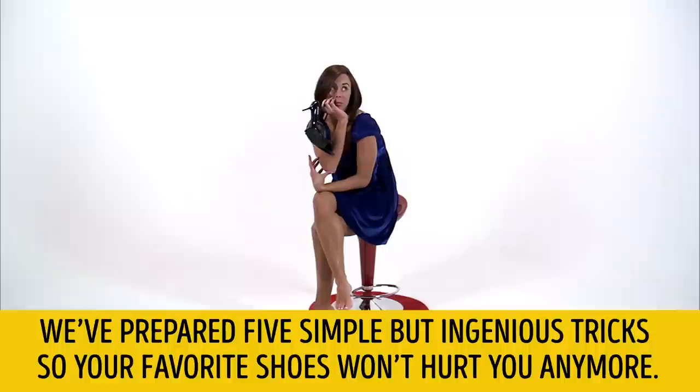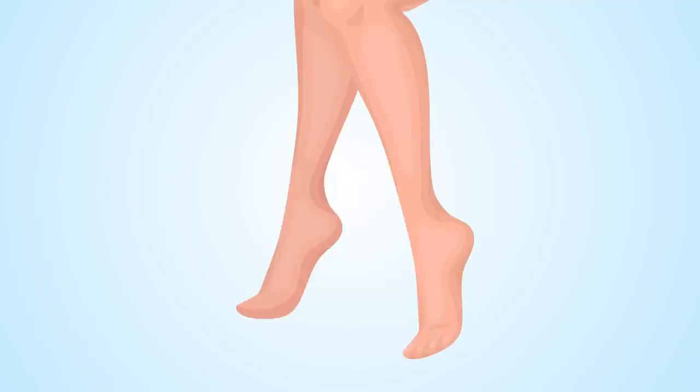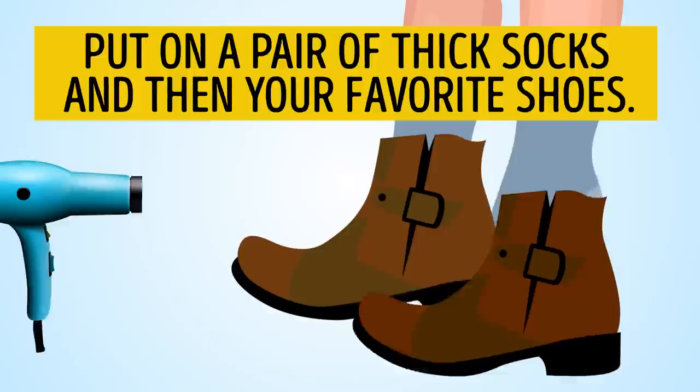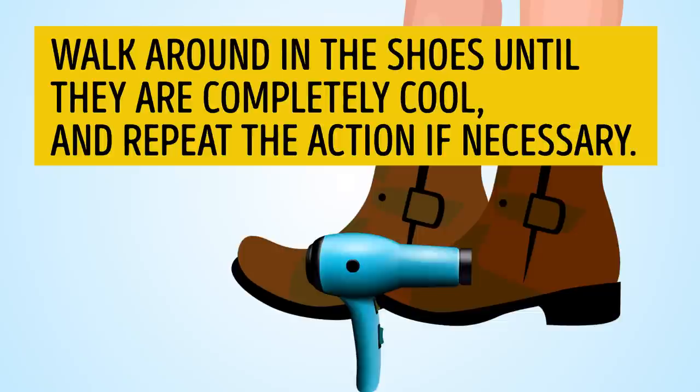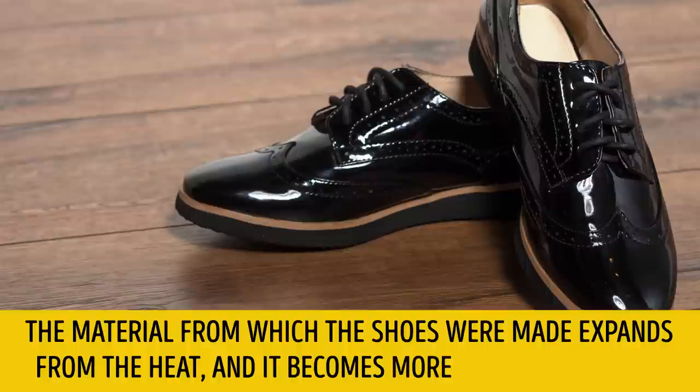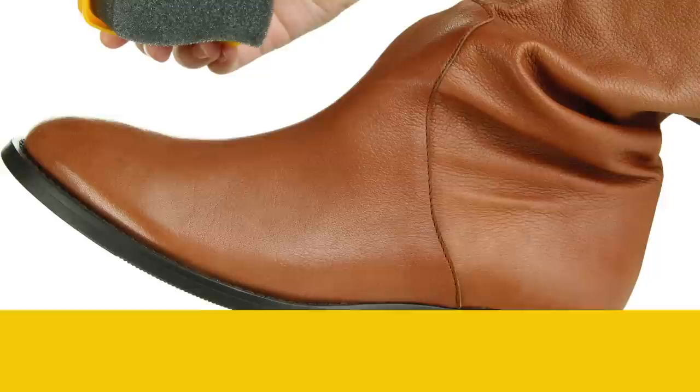We've prepared five simple but ingenious tricks so your favorite shoes won't hurt you anymore. Trick 1: Put on a pair of thick socks and then your favorite shoes. Run the hair dryer over the tight parts of the shoe. Walk around in the shoes until they are completely cool and repeat if necessary. The material expands from the heat and becomes more flexible and soft. Note that this trick works only on natural material, such as leather.